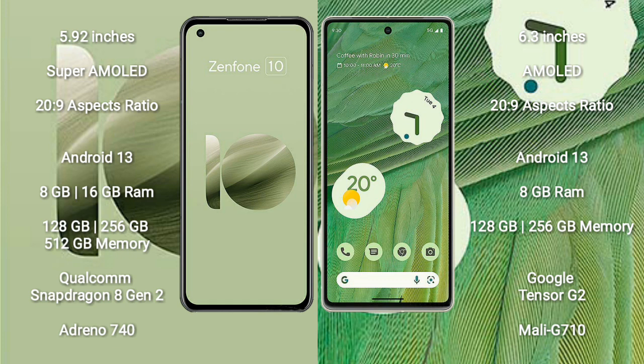The Asus Zenfone 10 runs on the Android 13 operating system. The Google Pixel 7 also runs on the Android 13 operating system.